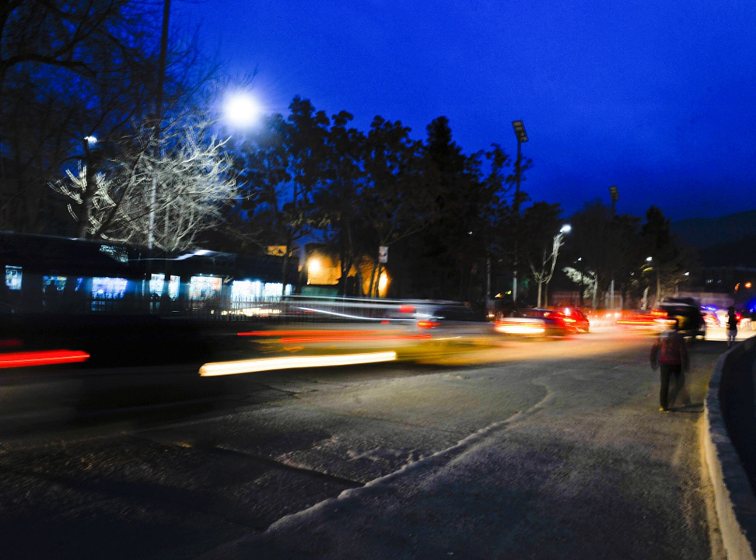Solar street lights are independent of the utility grid, hence the operation costs are minimized. Solar street lights require much less maintenance compared to conventional street lights. Since external wires are eliminated, risk of accidents is minimized. This is a non-polluting source of electricity. Separate parts of the solar system can be easily carried to remote areas, allowing the saving of energy and cost.